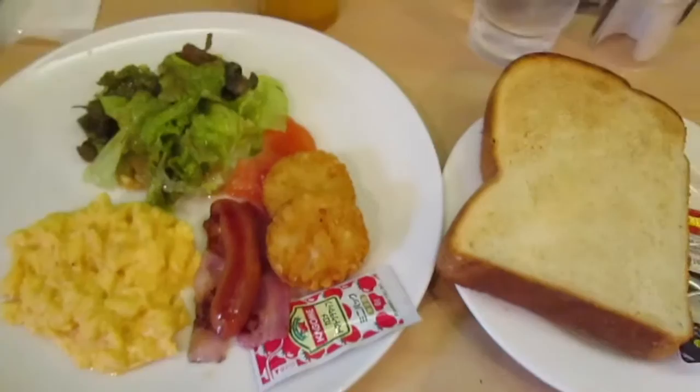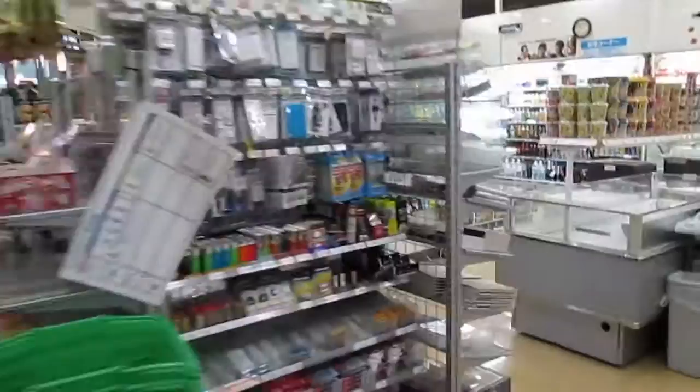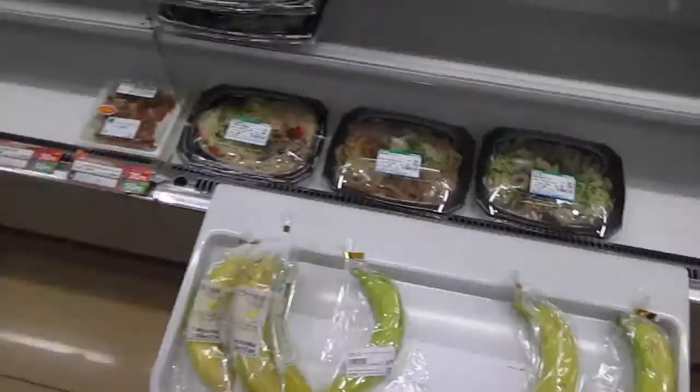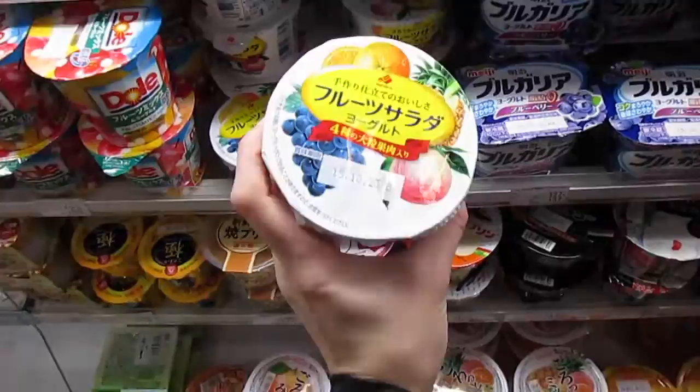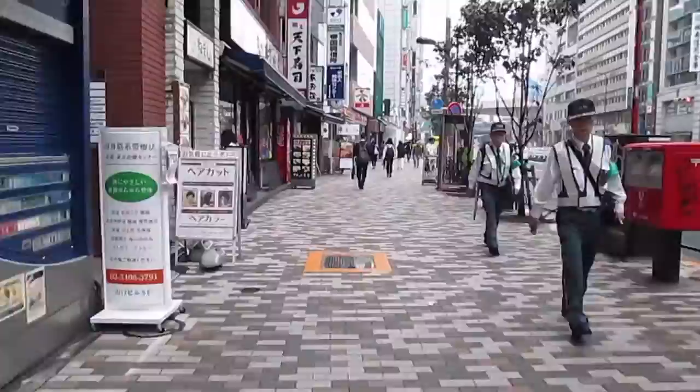After breakfast I pop to Family Mart, which is a little convenience store all over Tokyo — there's one conveniently right next to the hotel. I always pick up my staple banana, fruit, and a yogurt which also has fruit in it. I was craving fruit and vegetables all the time, as they're not as available as you'd imagine in Japan compared to how much we eat here in the UK. Then I'm on my way to the theatre, taking in Tokyo and all the shops.